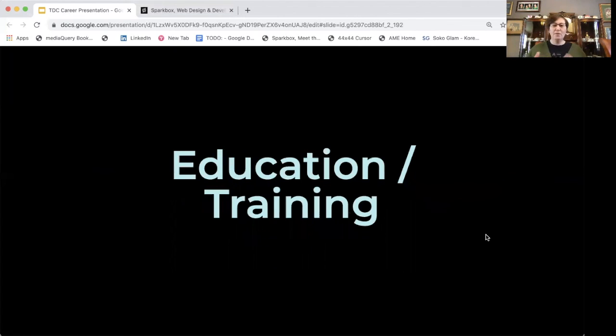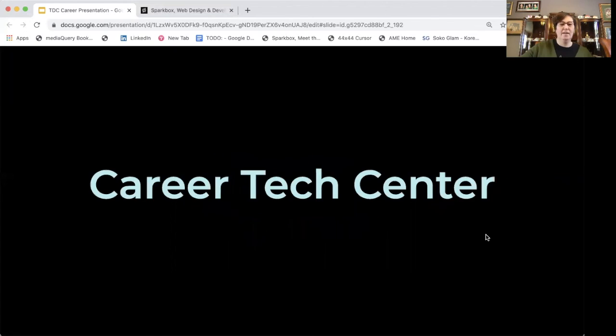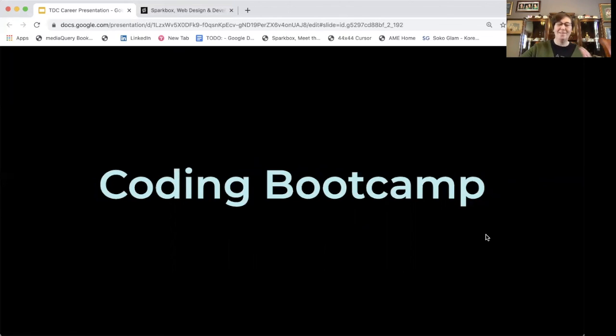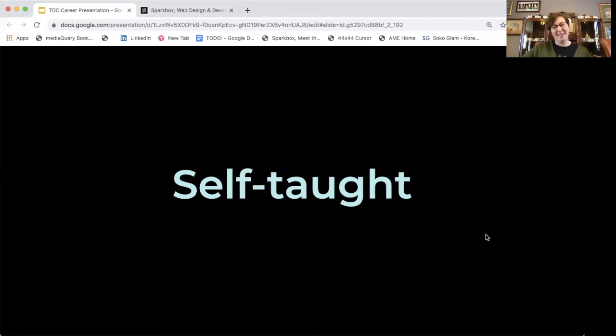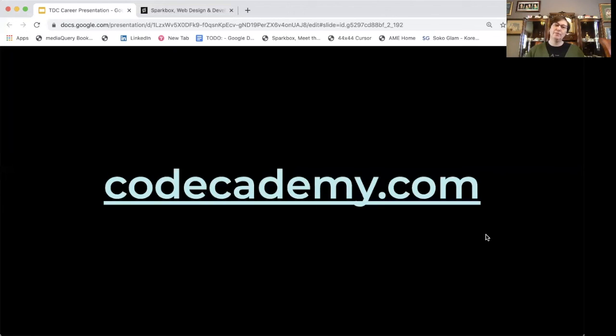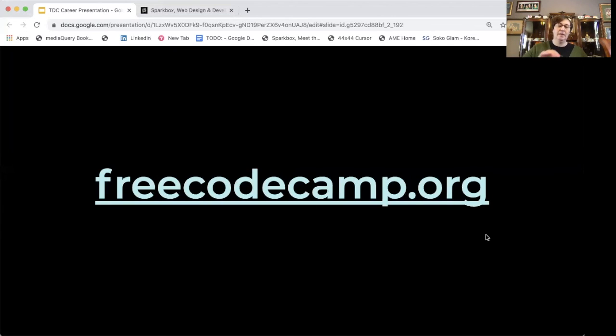So what do you need to become a designer and developer? You can go through a program at a career tech center, college or university, or a coding boot camp. You can also be self-taught. Some resources I recommend if you're interested in code: number one is code.org, number two is codecademy.com, and number three is freecodecamp.org. All of these are great free resources to check out just to get your feet wet and see if coding is something you'd like to do.